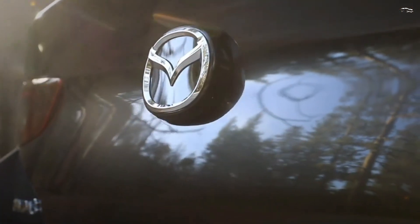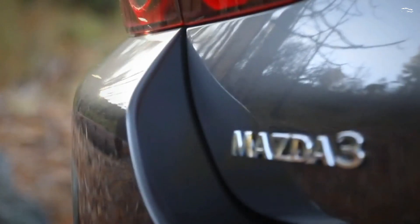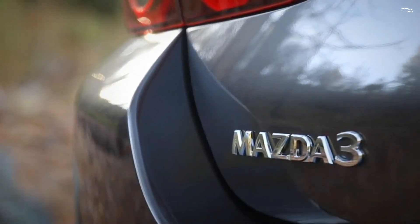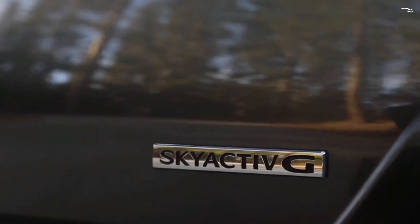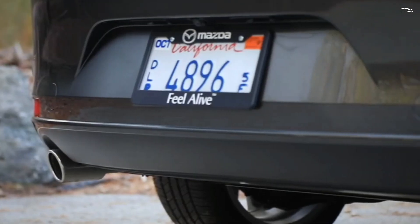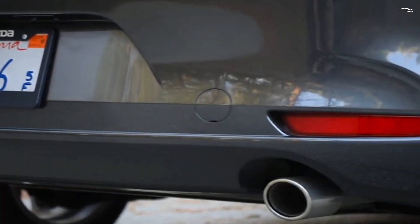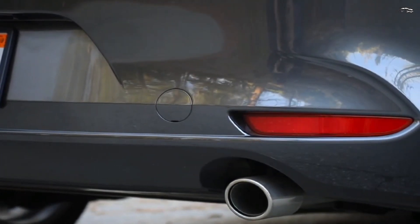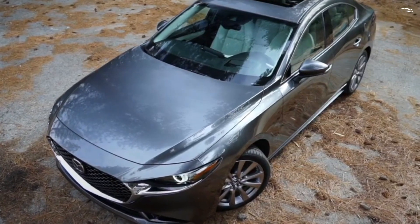Fuel economy and real-world MPG. The most fuel-efficient Mazda 3 is the sedan with the base 2.5-liter four-cylinder, which earned EPA ratings of 28 miles per gallon city and 37 mpg highway. The turbocharged hatchback model with all-wheel drive is the least fuel-efficient, with ratings of 23 mpg city and 31 mpg highway.